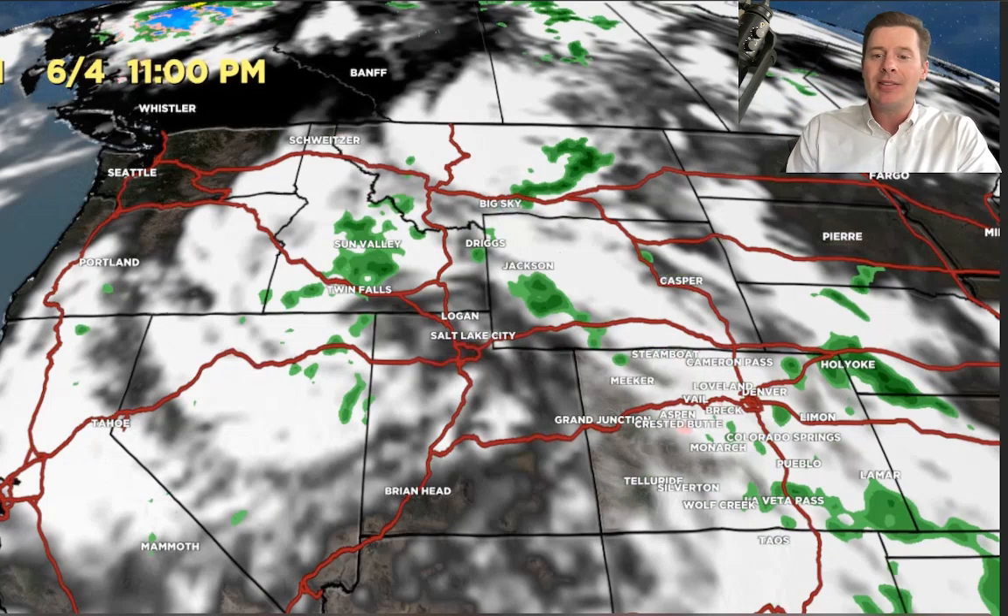So there you go, guys. That's the way it looks right now. It looks like we could be in for a wet June, or at least a wet start to the month of June. Always appreciate you tuning in — thanks and take care.